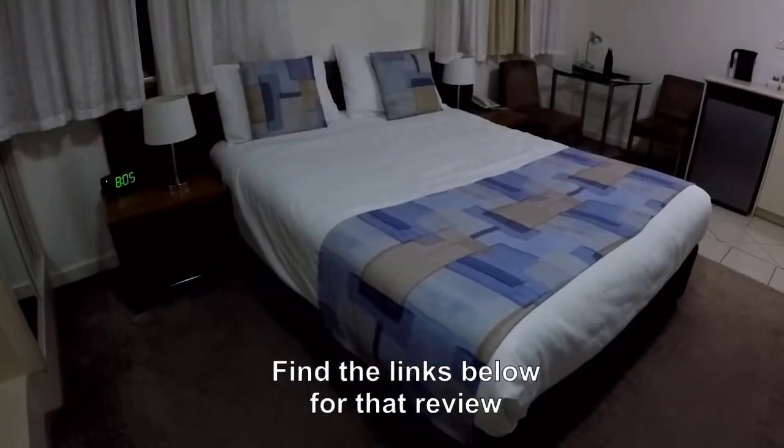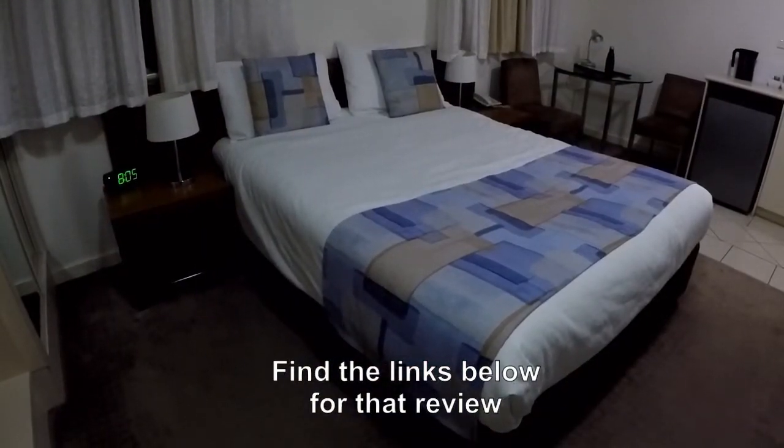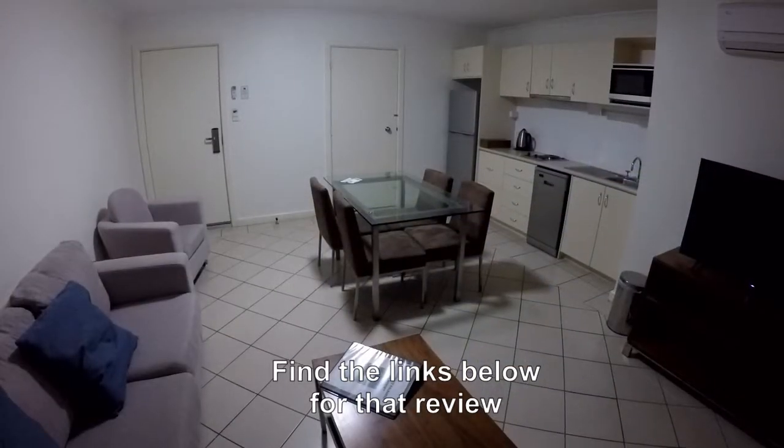My last review from here was what would have been the second room of a two-bedroom unit. So this is the rest of that unit.